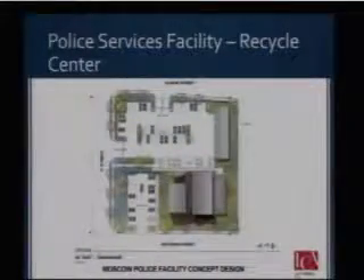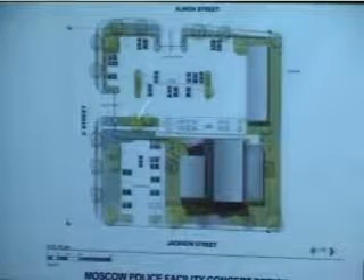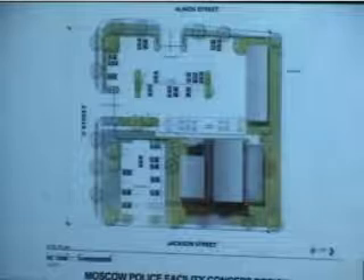This is an overhead sketch of the configuration of the facility. It's approximately 15,000 square feet. It has public parking here, secured parking, and a storage building. These are preliminary conceptual designs based upon planning pursued among LCA architects, the police administration, and users of the facility.